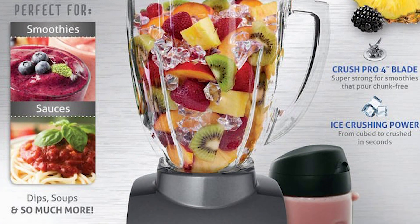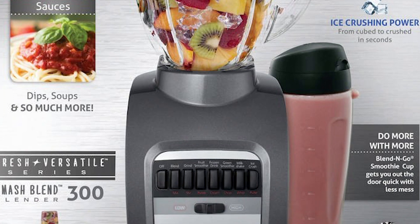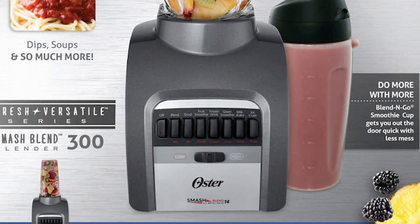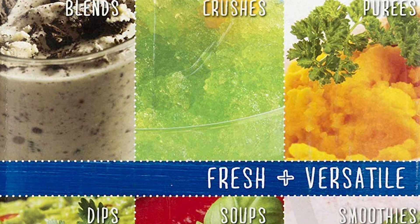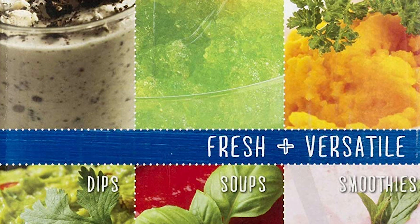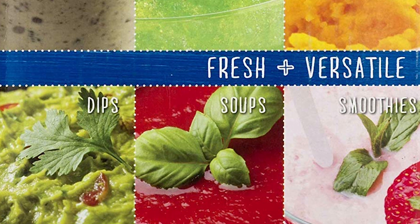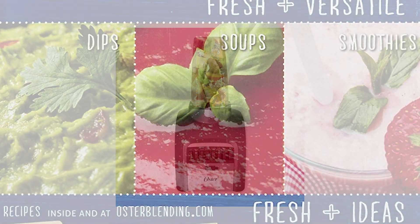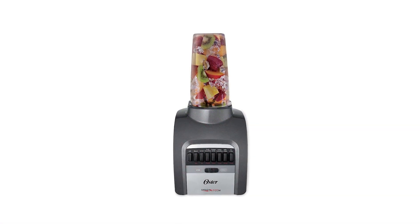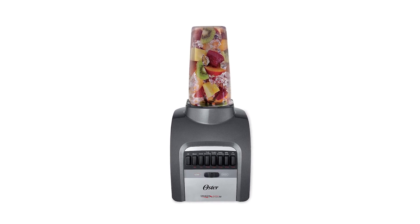It's great for smoothies, sauces, dips, and more. It also includes a blend-and-go cup that allows you to enjoy your drinks on the go with less mess. It's uniquely designed with the legendary Duralast all-metal drive system, which guarantees long-lasting performance, outlasting competitors' plastic drive systems by a mile. This system ensures that it'll blend up to 10,000 smoothies, making it a perfect kitchen companion for years.